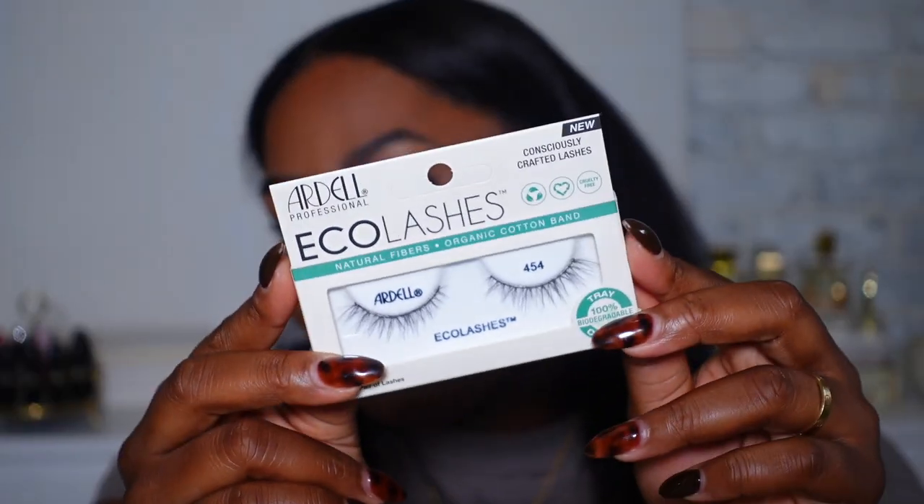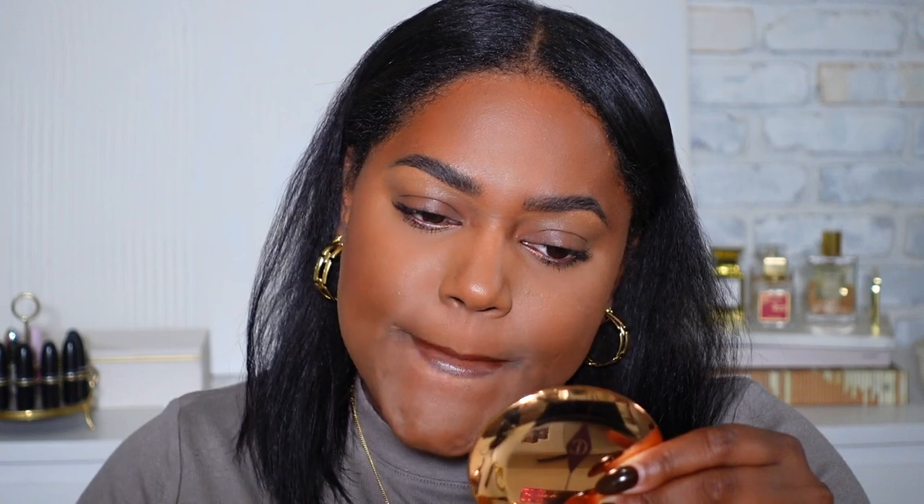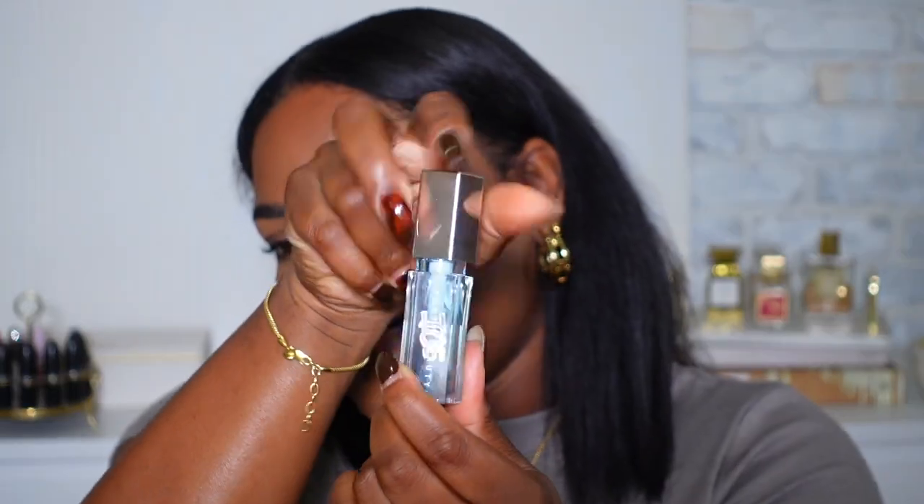So I did mention that I wanted to add lashes today. These are super natural — they're from Ardell, the Eco Lashes in 454. Before I pop these on, I'm going to do some lip liner using Makeup Forever's Limitless Brown. I will have everything linked below in the description box. I'm also going to use Merit's lipstick in Slip — this is my go-to for a no-makeup makeup lip. Then I'm going to add a little Fenty Gloss Bomb Ice to my lips for a bit of gloss.